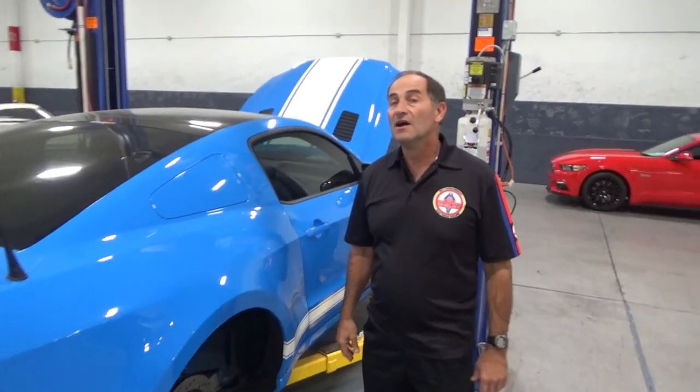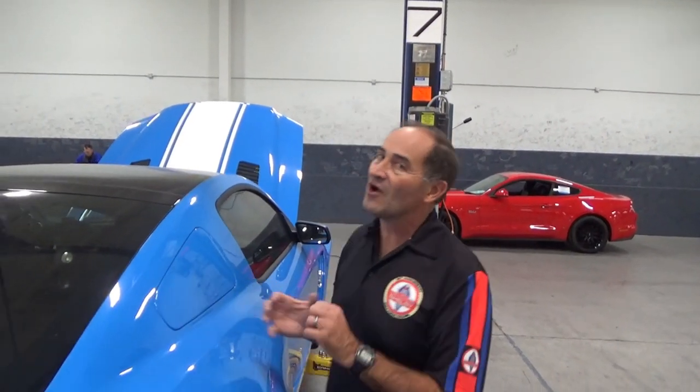What's the conversion time on something like this? Normally a Super Snake takes about 60 days. If you add the wide body and stuff though, that time frame stretches. And we can even go to over 1,000 horses, but that is more time, more money - speed is money, how fast you want to go.